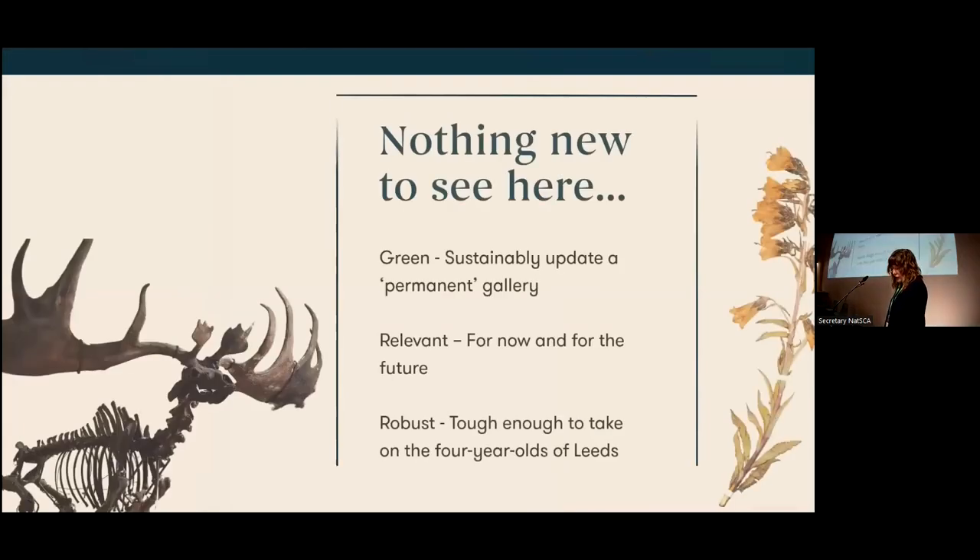We had three objectives. First, to manage and deliver the project in the most sustainable way possible. We very rarely refit a permanent gallery, but we knew we had to update the space to better represent our contemporary understanding of climate, biodiversity and colonialism. We wanted to measure our carbon output to create a tool which could do that for our temporary and permanent exhibitions across our eight sites and for the wider sector. Secondly, it needed to be relevant for now and for the future — we needed to identify why it was important that we took on this responsibility.